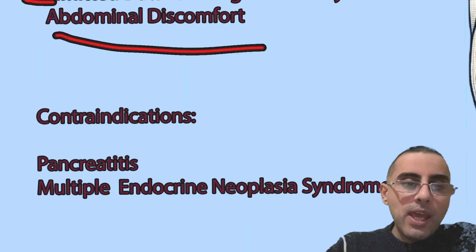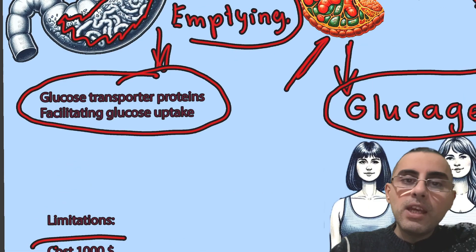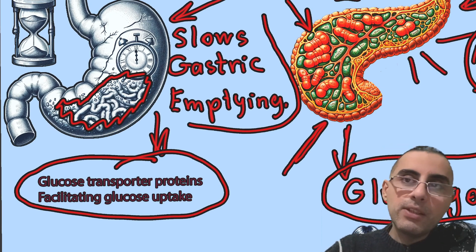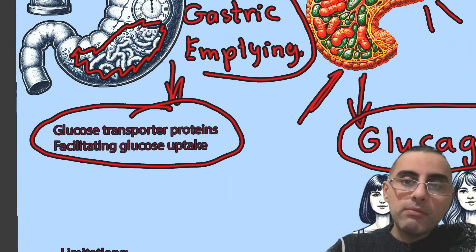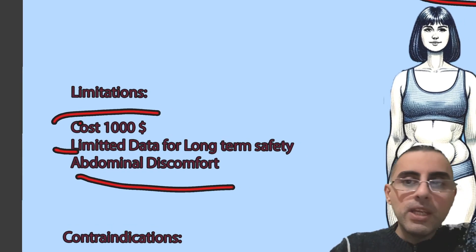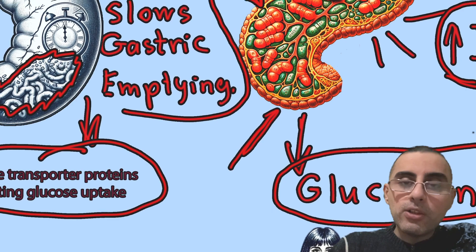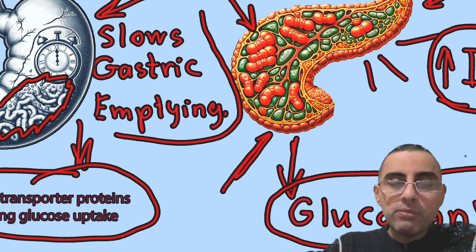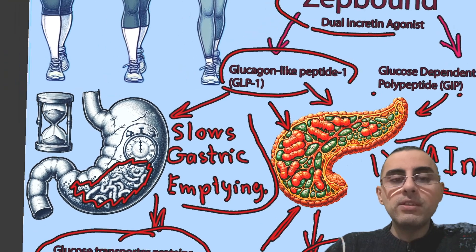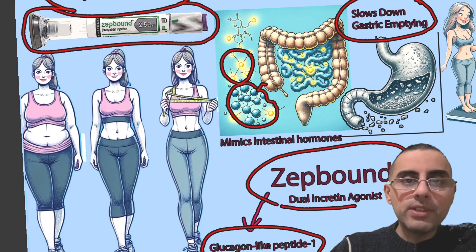Contraindications include pancreatitis, because ZipBound activates the pancreas and increases pancreatic enzyme levels — in someone who has had pancreatitis, this increased enzyme production can worsen inflammation and exacerbate the condition. Another contraindication is multiple endocrine neoplasia (MEN) syndrome, a rare disease, because there are concerns that the drug may stimulate growth of tumor cells. That's all I wanted to say. Thank you for watching — if you like my videos please give a thumbs up, and if you like my channel please subscribe.